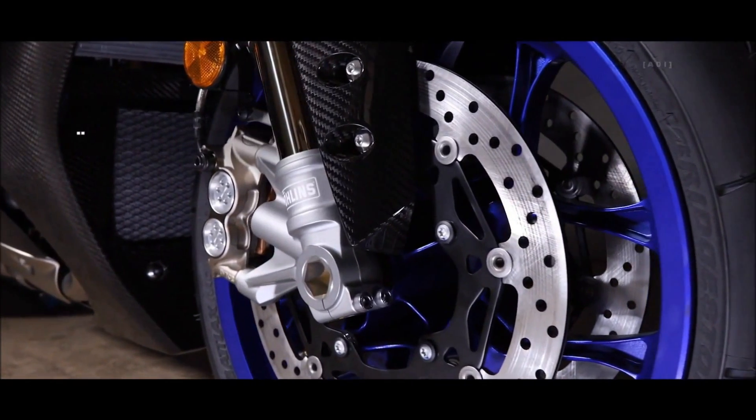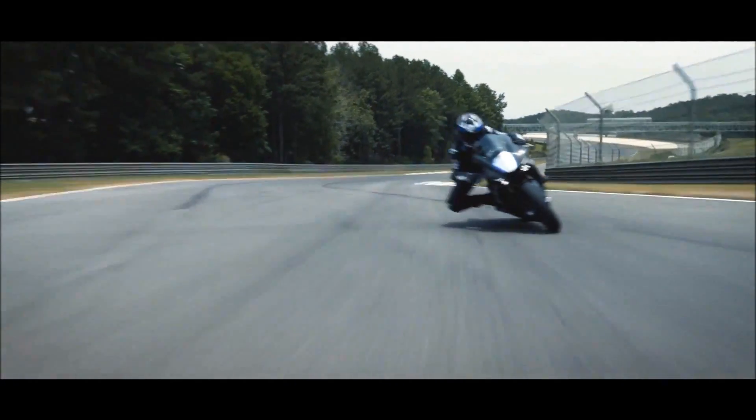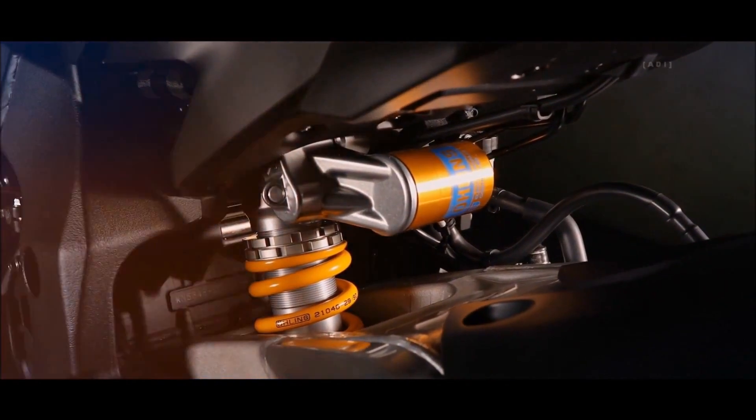The new R1M features revised Öhlins electronic racing suspension. A new MPX pressurized fork features a gas cylinder built into the axle bracket, while the rear shock has revised settings to match.